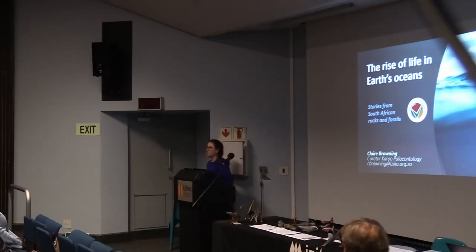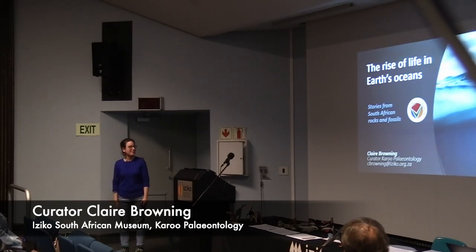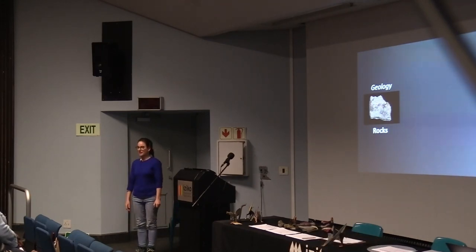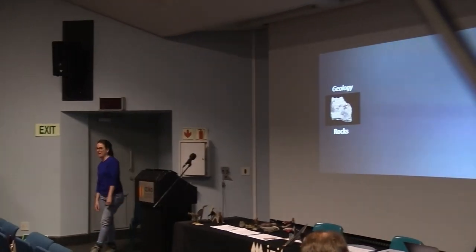Today, besides being tech support — very bad tech support — I'd like to talk to you about the rise of life in our oceans. I'm going to do this through a number of stories. I've got 10 stories to tell you. But before I get there, let me first do a little bit of an introduction of who I am and where I come from.